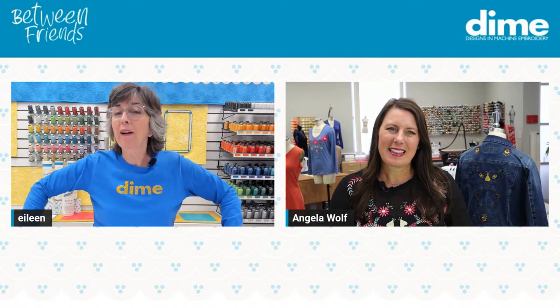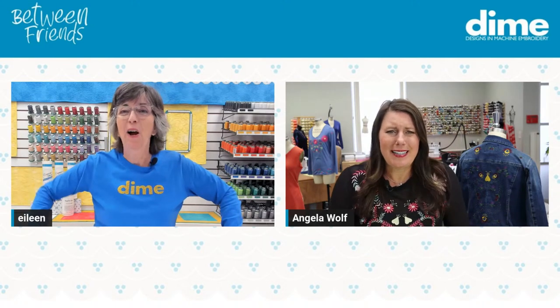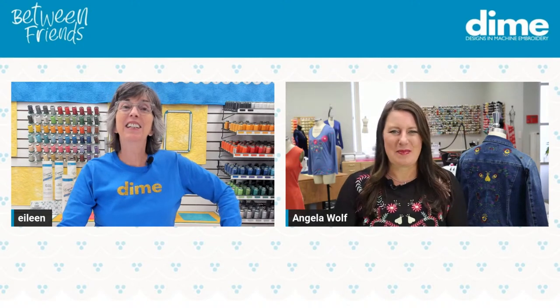Favorite comedian — Betty White or Joan Rivers? Betty White, for sure. I grew up with that show on in my house — was it the Golden Girls? My mom loved that show. Definitely Betty White.